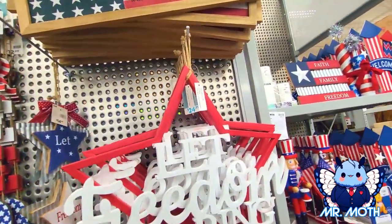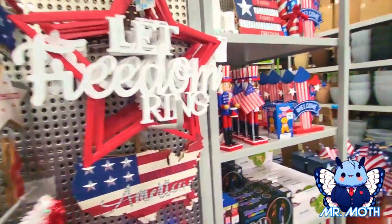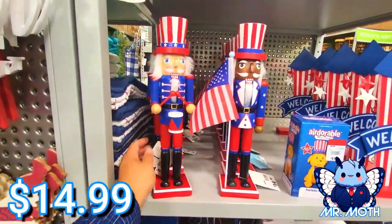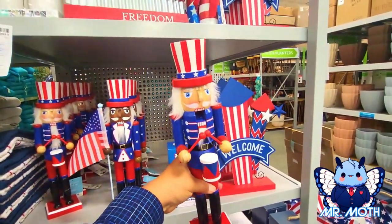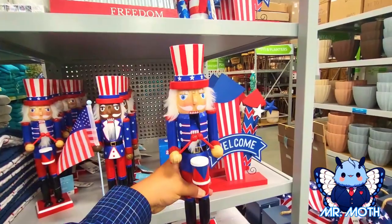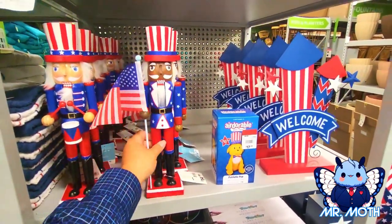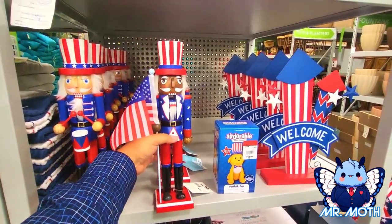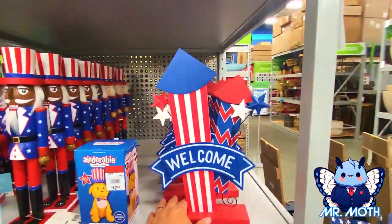Some more nutcrackers — these are much bigger than the other ones. $14.99, that's cool. He has his mouth open — hello! That's pretty neat. This one's cool too — I like this one, he's holding the flag. Howdy! $14.99.